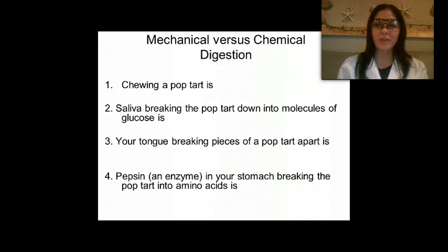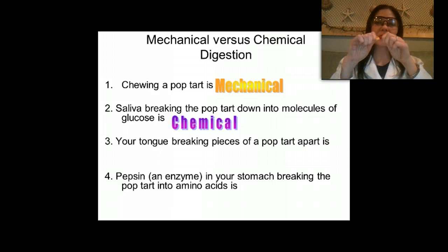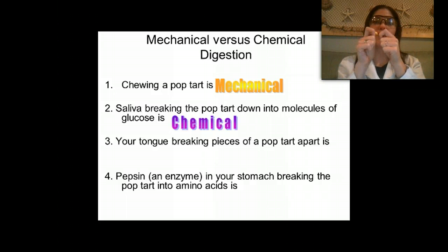Let's look at examples of mechanical versus chemical digestion. When I was chewing up that pop-tart, that was mechanical digestion — just a physical process, nothing happening at the molecular level. When my saliva was breaking down that pop-tart into glucose, a chemical reaction was occurring because bonds were being broken. Amylase breaks down starch — a long molecule — into monomers. That's hydrolysis: splitting with water.